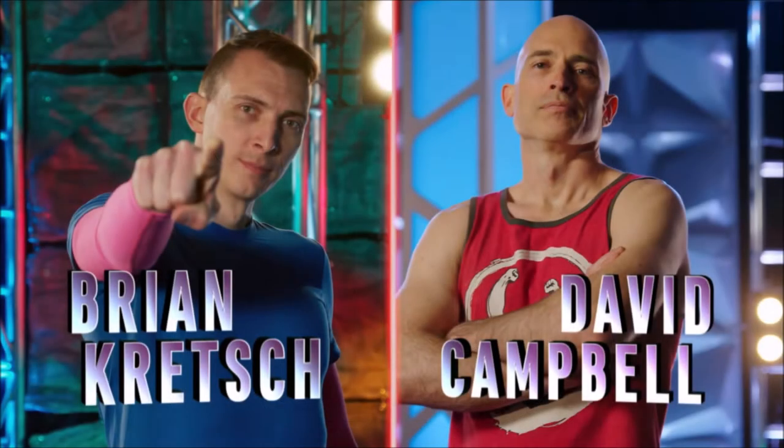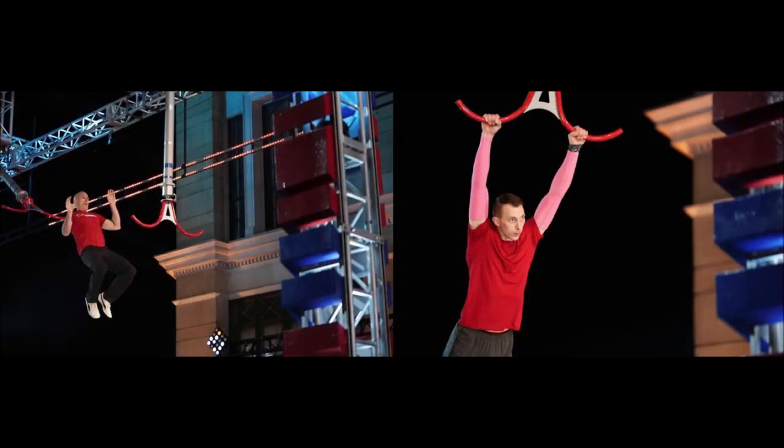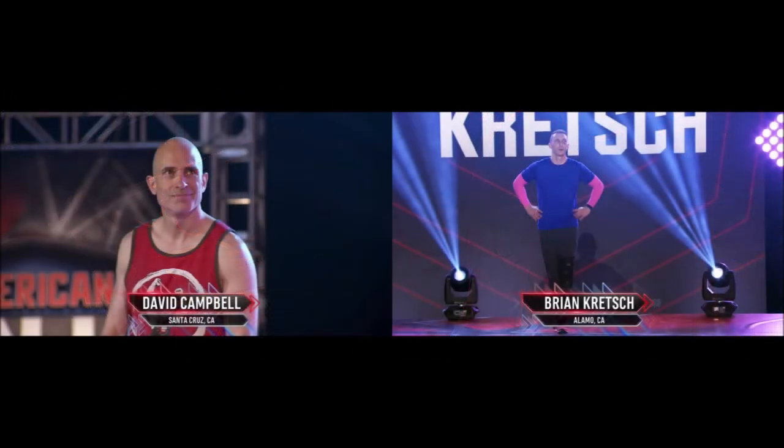13 men remain unseen from episode 4, but the 4 confirmed to be running tonight again top my list of those advancing. OG ninjas David Campbell and Brian Crutch both run tonight, after both being digested in their qualifying runs. I hope to see both men in full and hope they both hit buzzers. I will be cheering for both of these men until they retire from this sport.